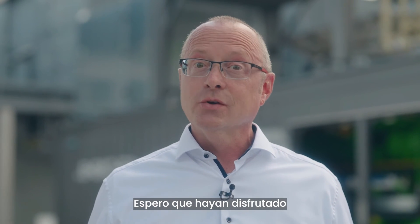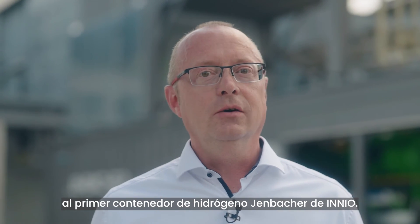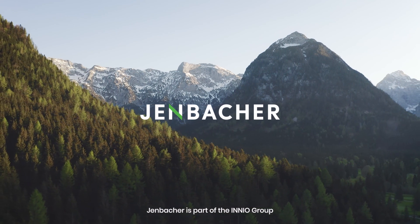I hope you enjoyed this short tour of INNIO's first Yenbacher hydrogen container. We'll see you next time. Bye.